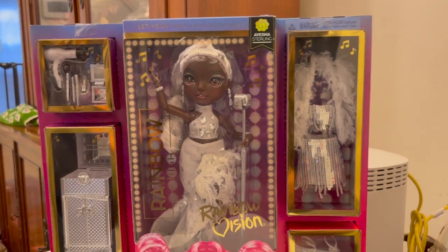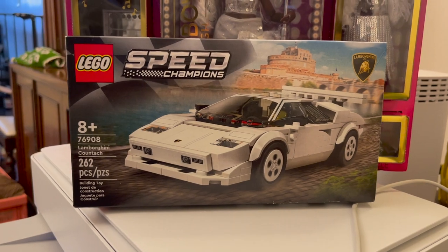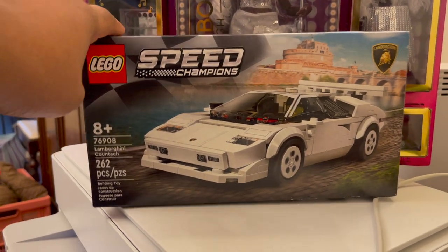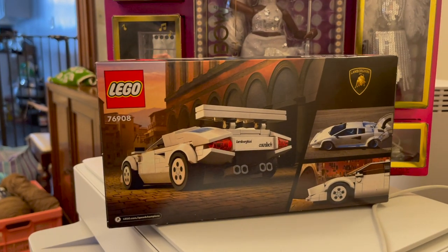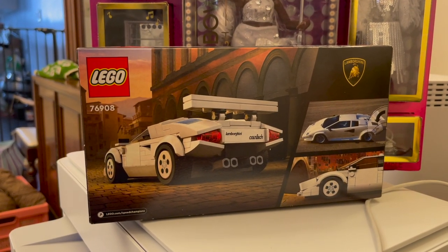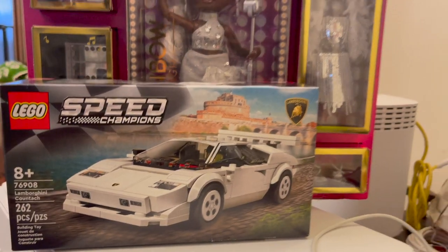I got another Lego — this one is the Lego Lamborghini Countach. I kind of started liking the Lamborghini Countach after seeing it on Stradman's channel.